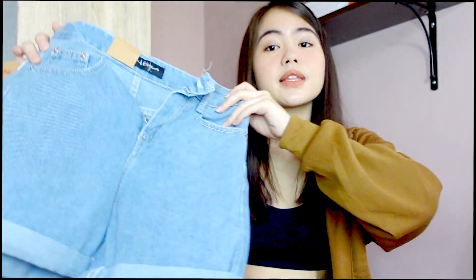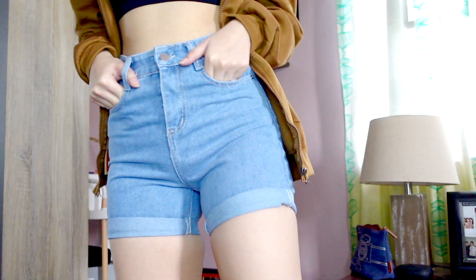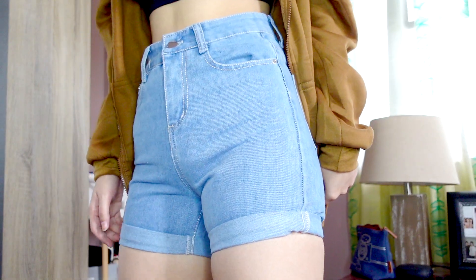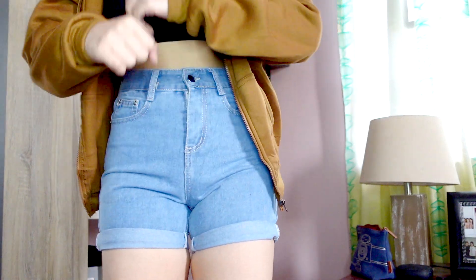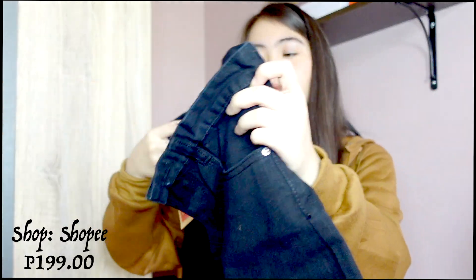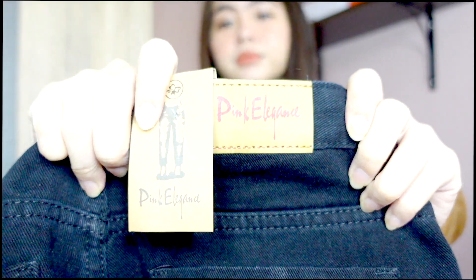So the last shorts that I got guys is a black shorts. It's just from the same shop. I'm sorry if I'm stuttering — it's like early in the morning. So yeah guys, this is from Pink Elegance again. And it's just a high-waisted shorts.